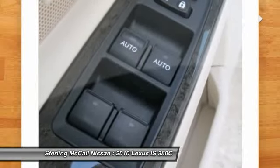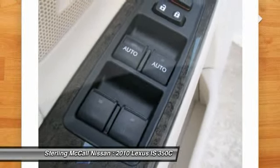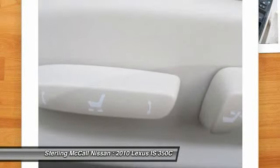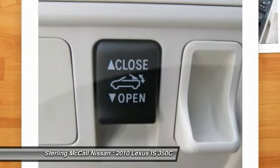Overall, the 2010 Lexus IS 350 C is a civilized touring convertible that'll make you feel good about a weekend drive through the country or a night on the town.